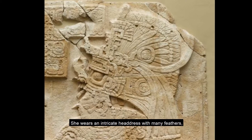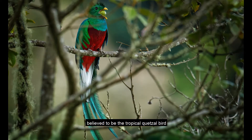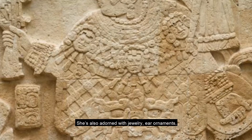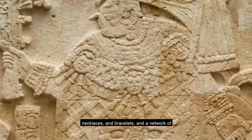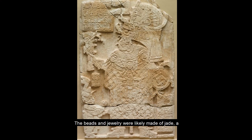She wears an intricate headdress with many feathers, believed to be the tropical Kutzel bird with bright blue and green feathers. She's also adorned with jewelry: ear ornaments, necklaces and bracelets, and a network of beads over her dress. The beads and jewelry were likely made of jade, a precious green stone which could represent new growth.